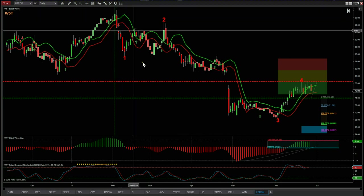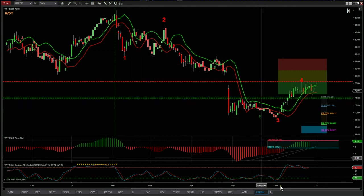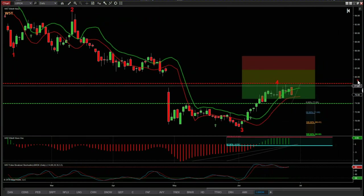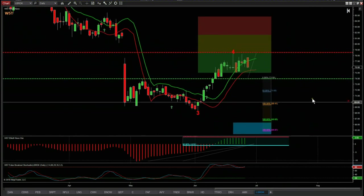Our automated Elliott Wave count kicks in and we have wave one, wave two, wave three, and wave four. The wave four is part of the filtration system in our stock signals membership. We have three main filters. The first one is that we've had a pullback against the main trend — this fourth wave.